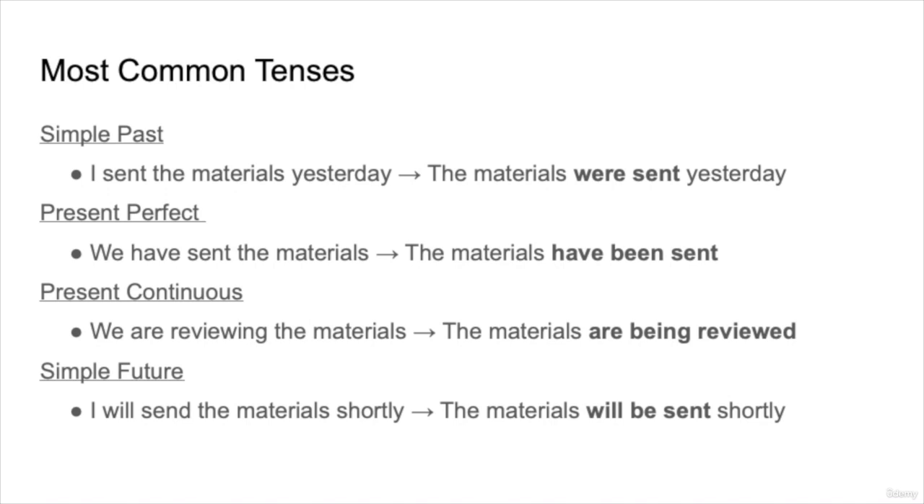Present continuous: 'We are reviewing the materials' — the passive version is 'The materials are being reviewed.' Maybe we aren't as important as the materials. In simple future, 'I will send the materials shortly' becomes 'The materials will be sent shortly.' In this case, perhaps we aren't sure who will send the materials, but they will be sent shortly.